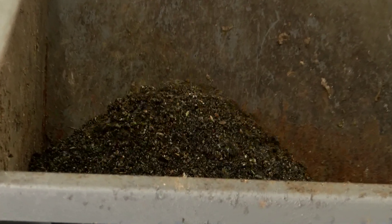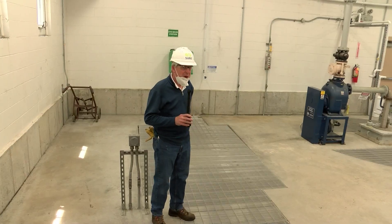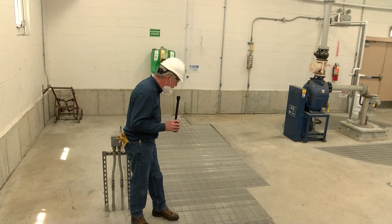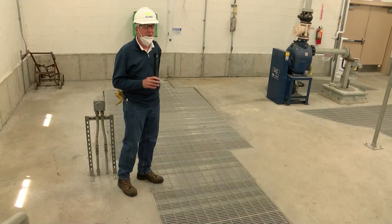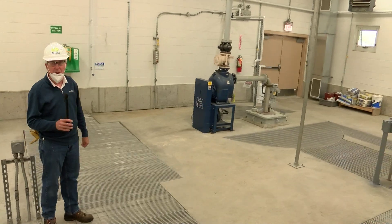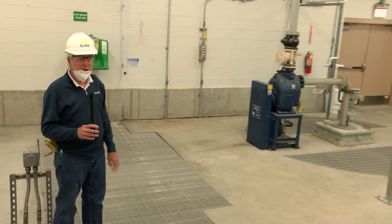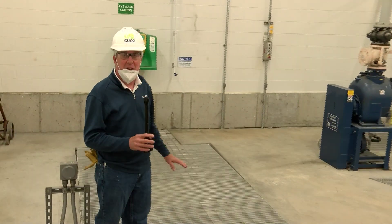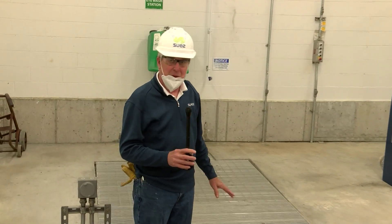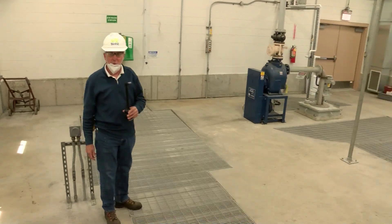This also protects our equipment downstream. I'm standing over the top of the influent channel. Directly below me is our sonic flow meter. The flow meter registers how many gallons of flow come into the plant on a daily basis, and it's very important for our records.